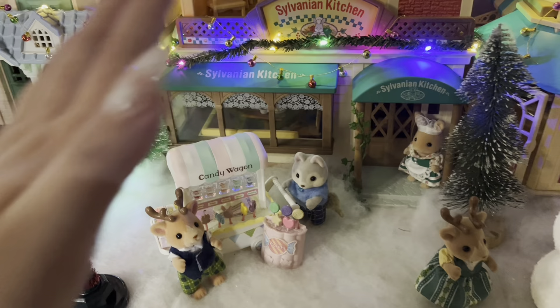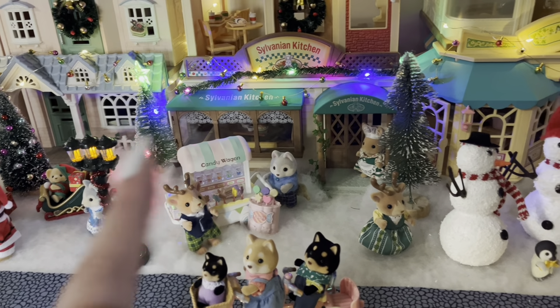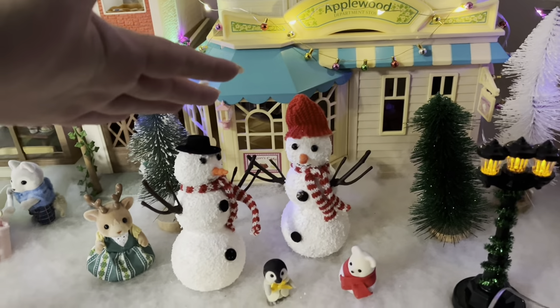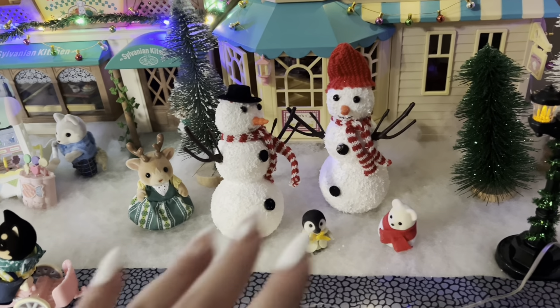In front of that, I have the Candy Wagon with the reindeers and the Husky. And then on this area, I decided to make a little snowman-making center.